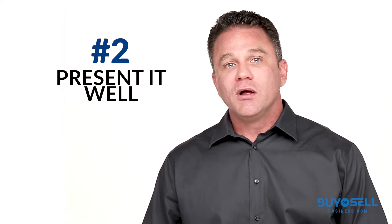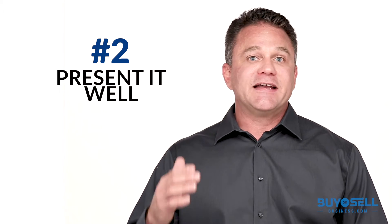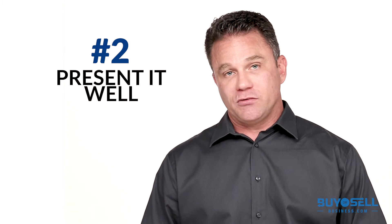Number two, present it well. You will get a better price for your business if it looks professional, organized, and is clean and tidy in all respects, including signage, interior office, and storage areas. Your place of business should be in good operational order.